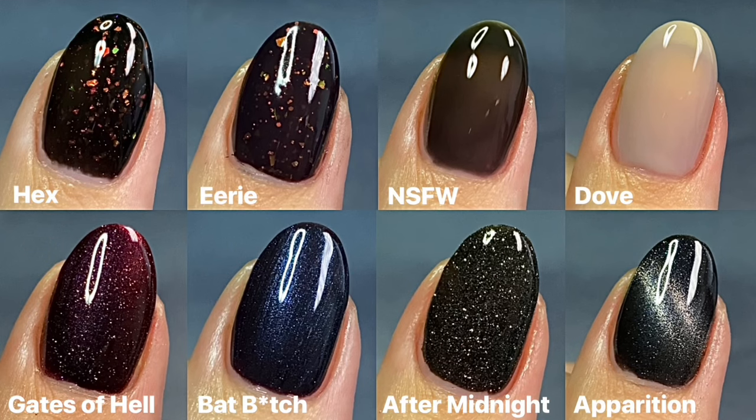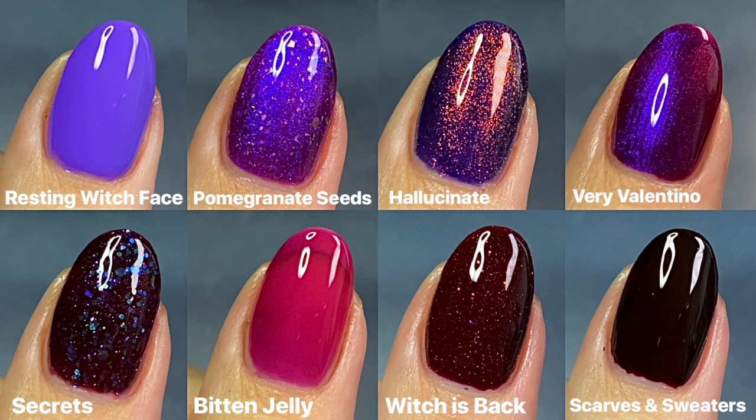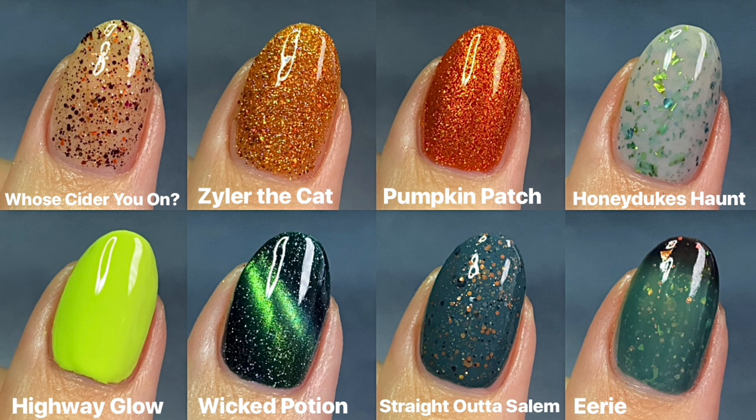Here are the collages — starting with the blacks, which are just so gorgeous with all that sparkle and spooky vibes. Then the purples, especially the shimmery special effects ones — so so good, but I love the creams and jellies too. And lastly the oranges, greens, and teals — miscellaneous shades I don't reach for as often but would still consider absolute staples for this time of year.